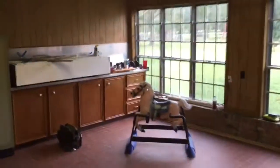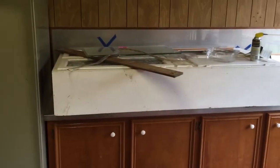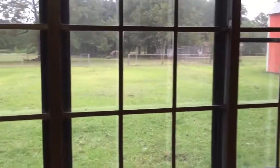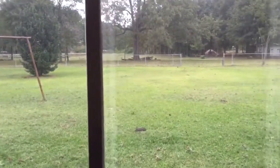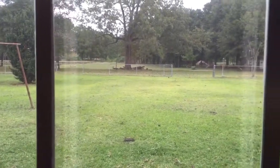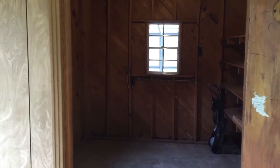So here we've got our workroom — a fairly large room. There's a gas stovetop and a sink, just all covered up right now. Lots of light. You can see the back porch and backyard that goes out to a pond back there — cows, the whole nine yards.